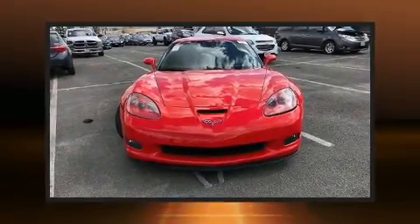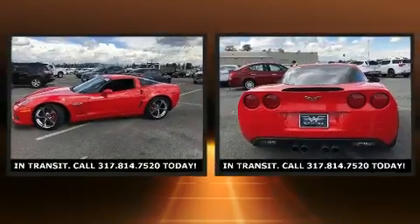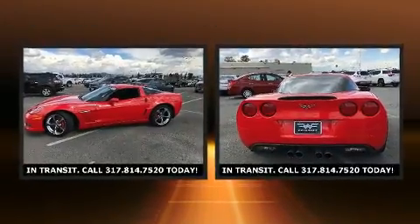Here's a great deal on a 2013 Chevrolet Corvette. This two-door, two-passenger coupe still has less than 45,000 miles.